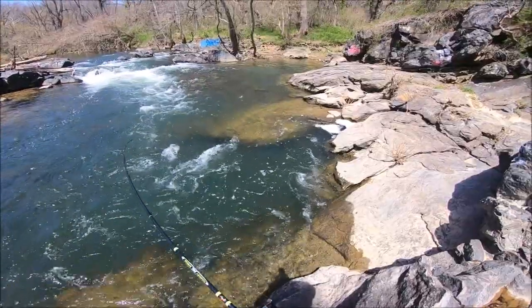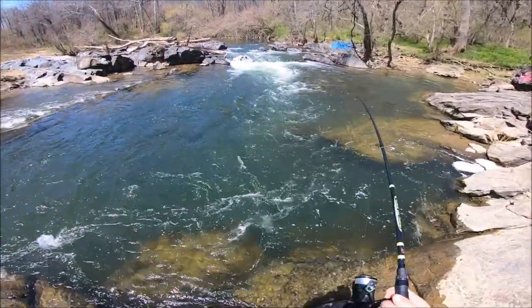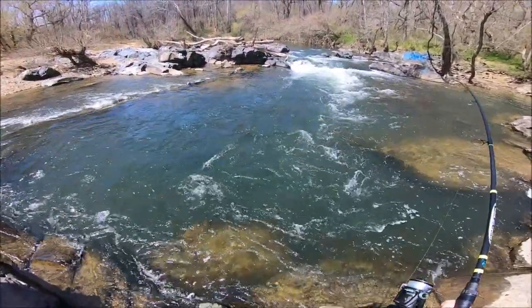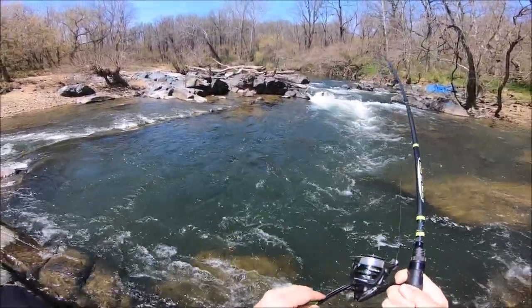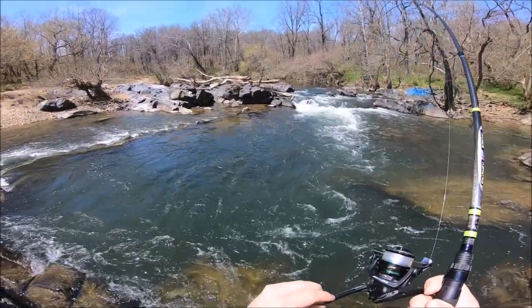Beautiful shad on! On four pound test, this is not an easy fight in the current.